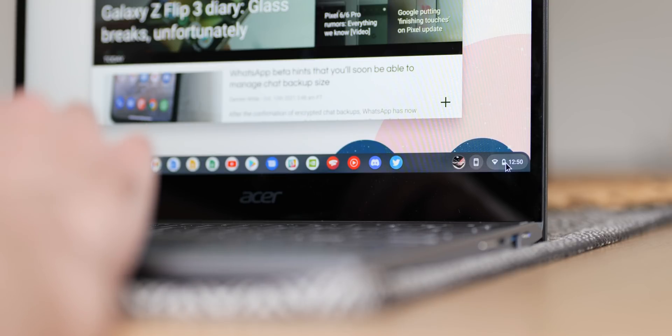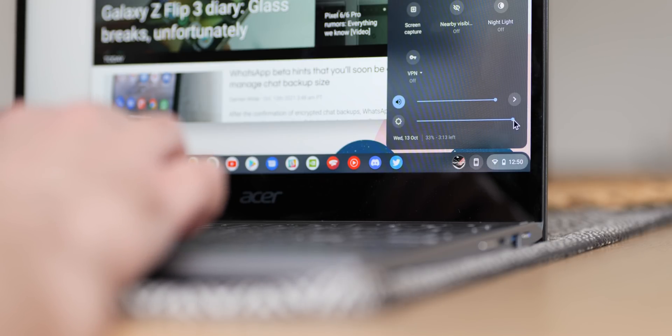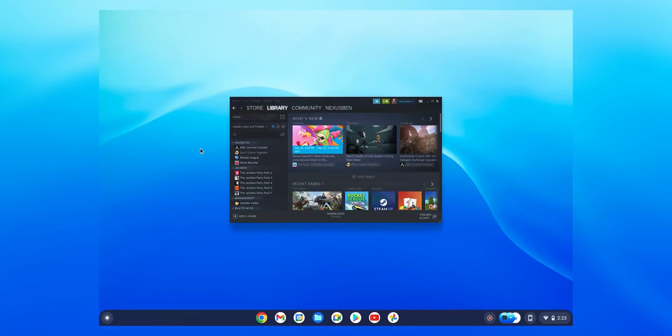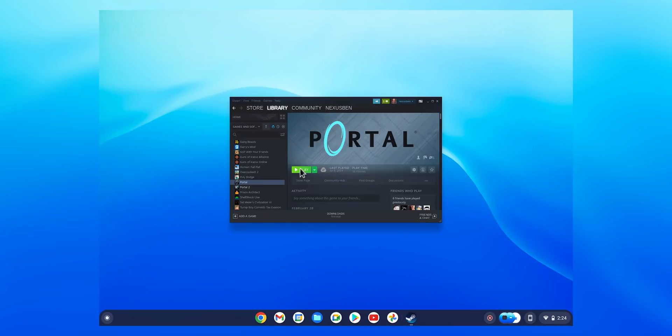That said, official support for Steam is something hugely important for Chrome OS moving forward. In the US and the UK, you'd be hard pressed to find many students who have never used a Chromebook, and many younger students use Chrome OS as their daily platform. It's what they've grown up with. Future Chromebooks with dedicated GPUs and access to Steam could be a big deal for the next wave of PC gamers, alongside the growth of cloud gaming.